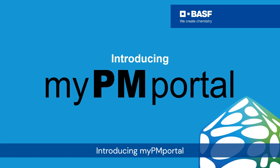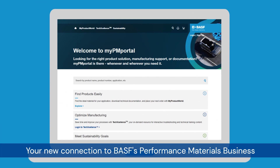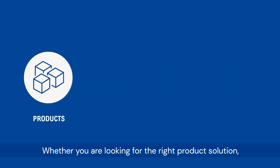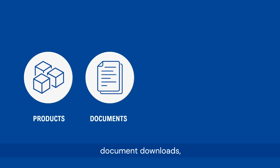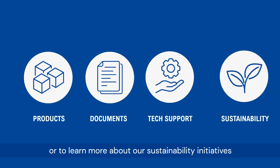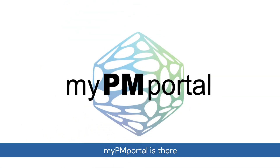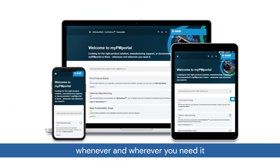Introducing MyPM Portal — your new connection to BASF's performance materials business. Whether you're looking for the right product solution, document downloads, technical support, or to learn more about our sustainability initiatives, MyPM Portal is there whenever and wherever you need it.